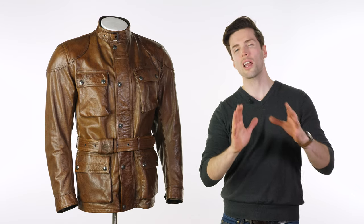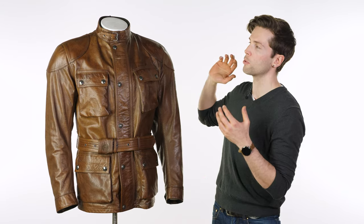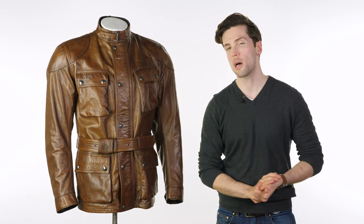Hello, let's talk classically styled, high quality leather jackets — and a good example to my right, the Belstaff Trialmaster Pro.